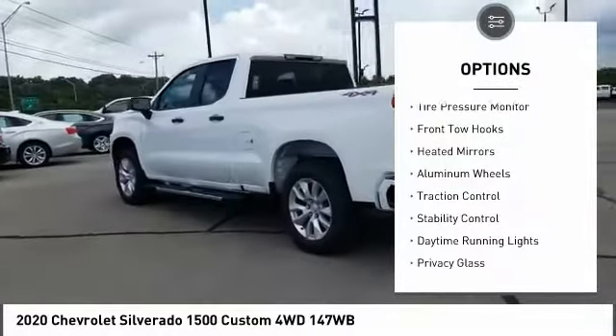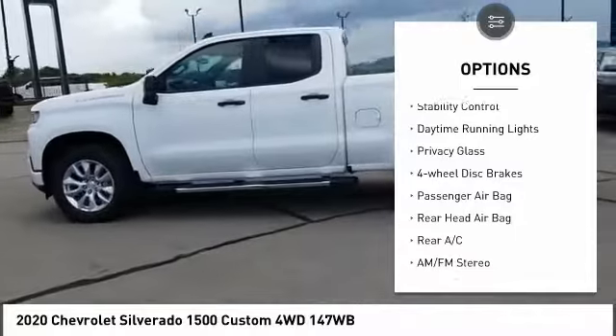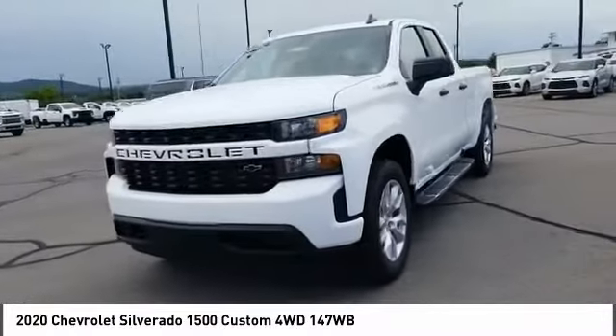Four-wheel drive, tire pressure monitor, front tow hooks, heated mirrors, aluminum wheels, traction control, stability control, daytime running lights, privacy glass, and four-wheel disc brakes.